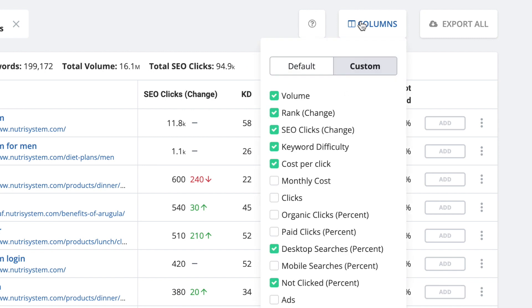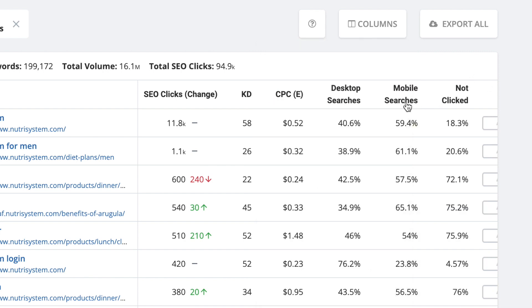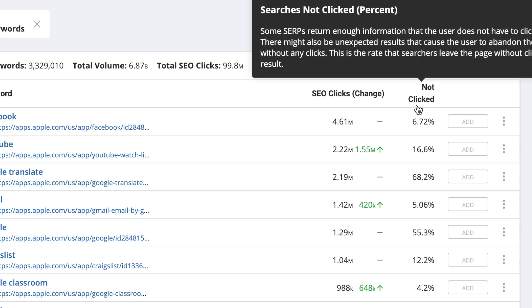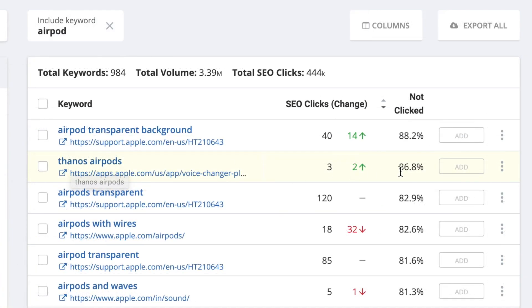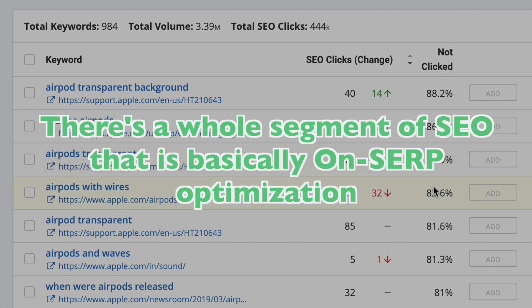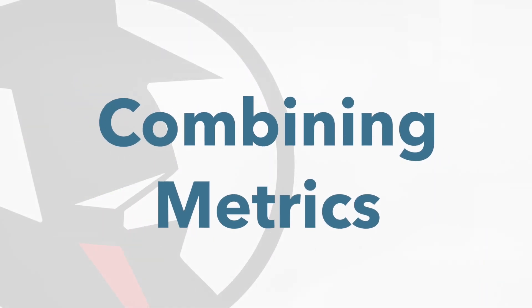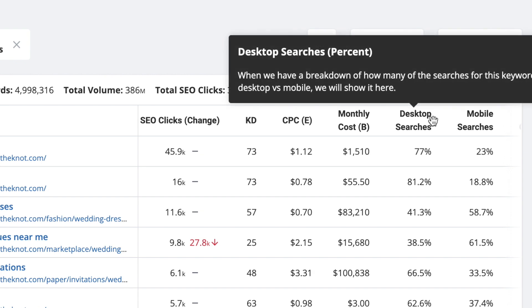If you click on the columns dropdown, you can also choose to see the mobile percentage of this keyword, as well as many other next-generation metrics. The "not clicked" metric is extremely handy for identifying when someone types a query into Google but doesn't actually click on the results. This can happen if people are simply curious about a name or a product, or if they have a question that Google automatically answers in the SERP. It measures the percentage of not-clicked across all Google searches. There's a whole segment of SEO focused on SERP optimization, where you optimize your content so that Google uses it for featured snippets. Combining these different metrics will give you a greater understanding of how keywords actually perform on the SERP and how they've been trending recently.